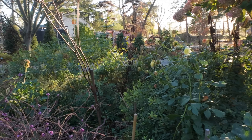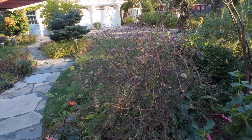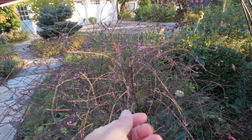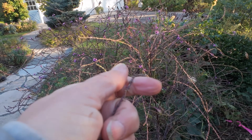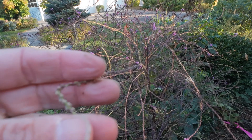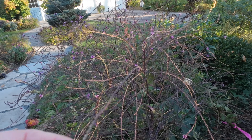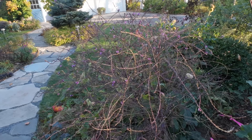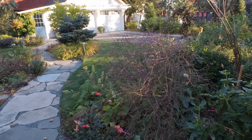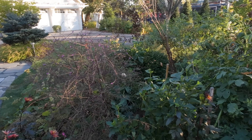Here's the Verbena bonariensis, which has gotten as tall as it ever has — this crazy wiry-looking thing. I'll be chopping it back soon, but I like to leave opportunities for the seeds to fall around. I don't actually know when they fall, but I know it reseeds readily around the garden and I just move the seedlings around — total win.